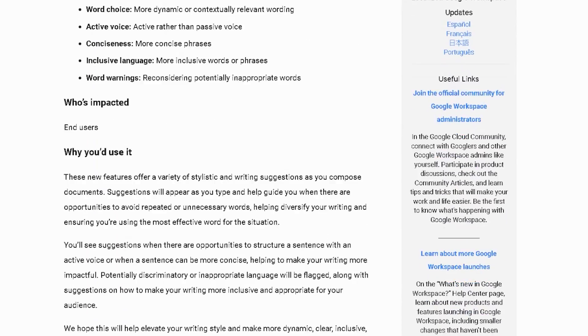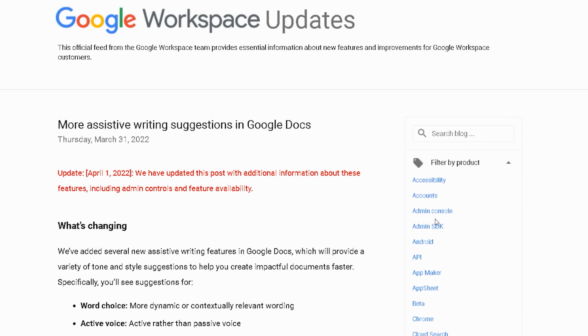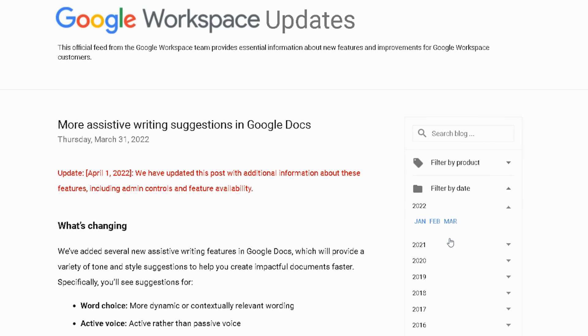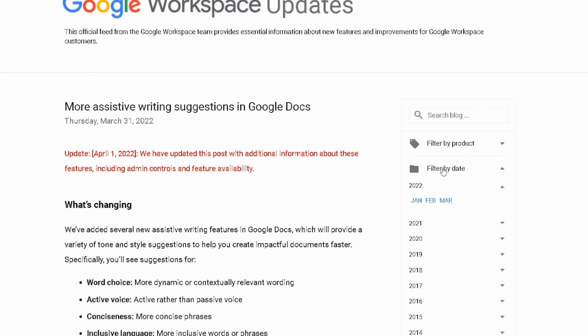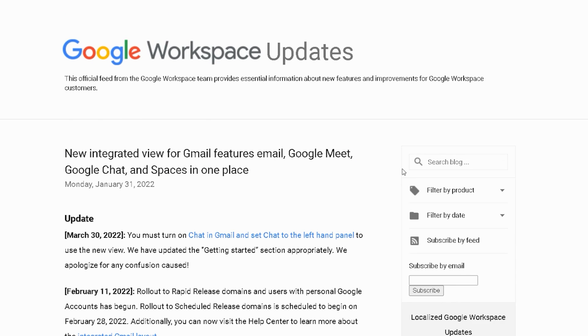If you want to keep on top of the latest updates coming out for Google, you want to do that on the G Suite Updates Blog. You can subscribe to receive email alerts or follow it however you like to get your blogs — that's the best way to keep up to date with Google updates flowing into your Workspace account. This is where Google catalogs each new release from the small to the large. There is also a monthly summary of all the updates, so you can go to one place once a month and browse through everything.